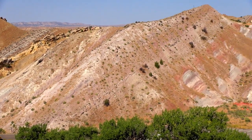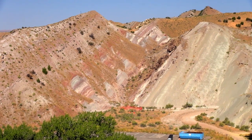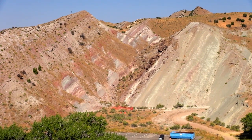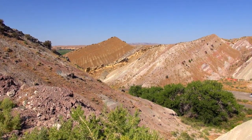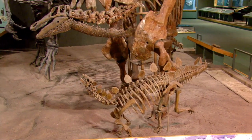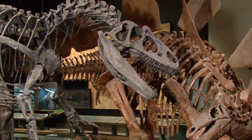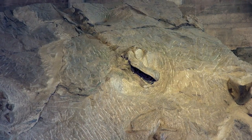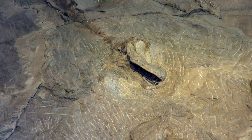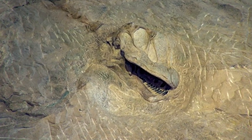Of all the colorful rock formations here, the one sought out by dinosaur hunters is the Morrison Formation. The Morrison Formation is best known for its Jurassic Age dinosaurs. The best known dinosaurs to come out of the Morrison Formation include Stegosaurus, the state fossil of Colorado; Allosaurus, the state fossil of Utah; and the really giant long-neck, long-tail sauropods like Apatosaurus, Diplodocus, and Camarasaurus.